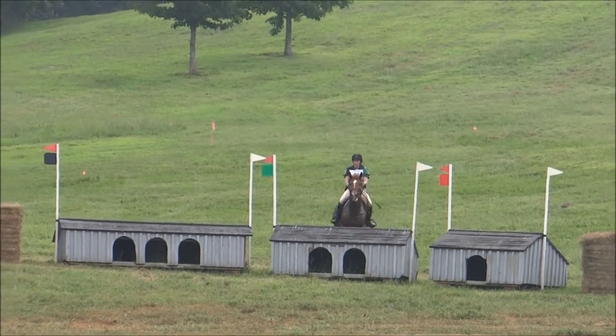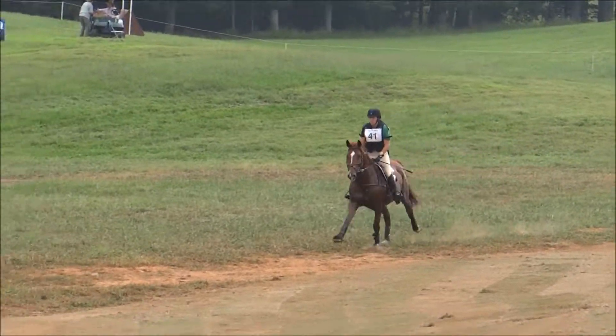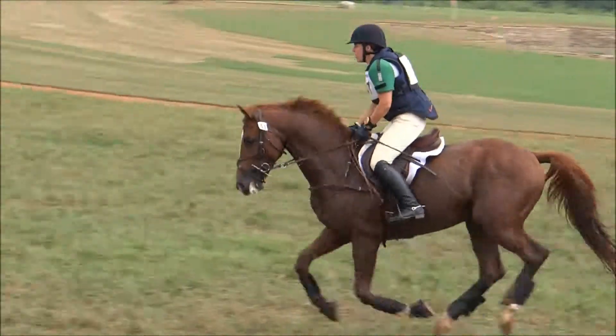Michael and Song Line at the shark's teeth at fence 10, and they're clear. According to their record, this is their first competition together — Michael Pollard and Song Line. They don't have anything on their record at this time. This is a nine-year-old retainer stallion.